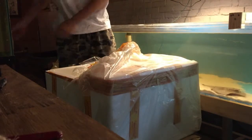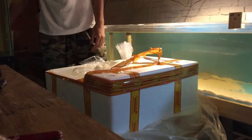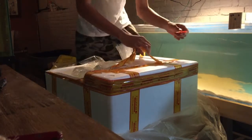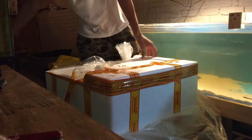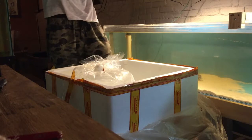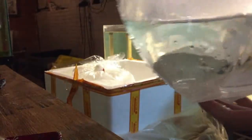Hope everything went well. It took us two hours to get back home. This is the Azul Peacock Bass — let's see if we can get a shot at him. 8 inch, beautiful. Float it in.